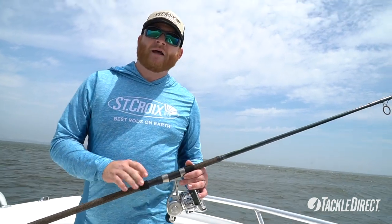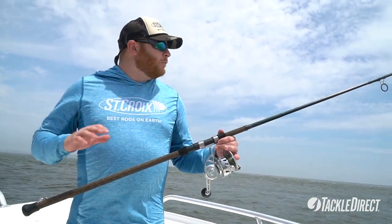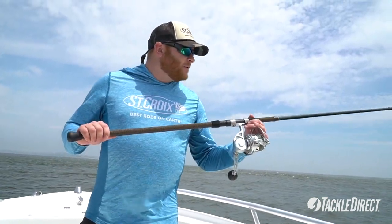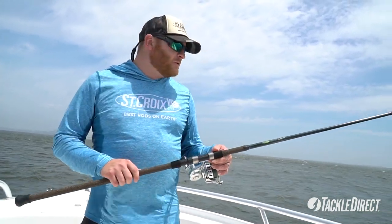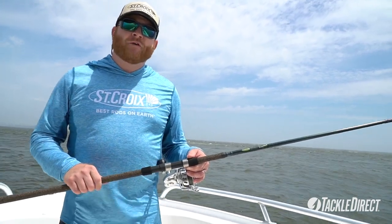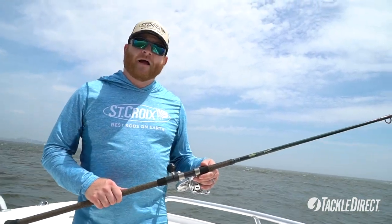Again, just trying to bring as much value to you, the angler, with our rods. This Triumph Surf Rod is a great entry into what we know as our surf family for St. Croix Rods. We hope you check them out soon at TackleDirect.com — they're going to be available this fall.